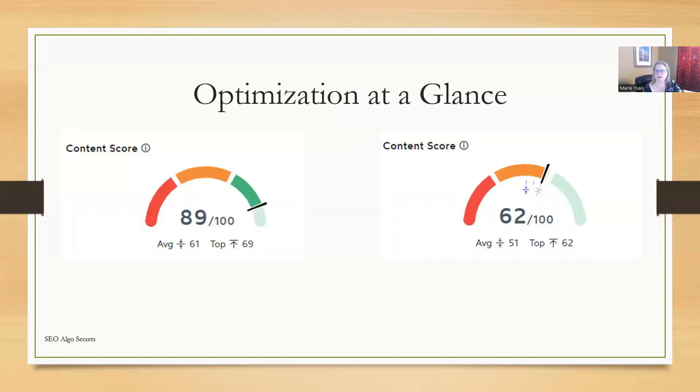Let's talk about optimization at a glance. When I first took a look at the optimization using Surfer SEO, I compared my client scores to their competitors. What was interesting is my client was scoring an 89 for their optimization, whereas the competitors were scoring a 62. Their competitor had the top spots while my client had dropped out of the top 100 because of the Google algo update. We would probably expect to see the complete reverse, but that wasn't the case for this particular site. The entities were well done, the articles were well researched and well written and well optimized — so that wasn't an issue here.